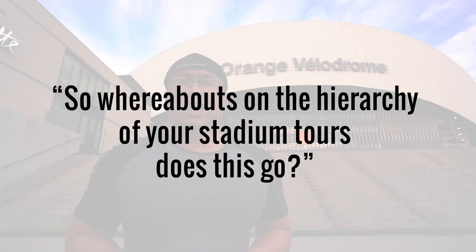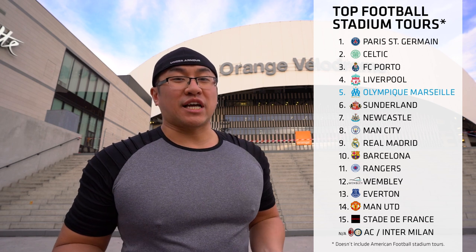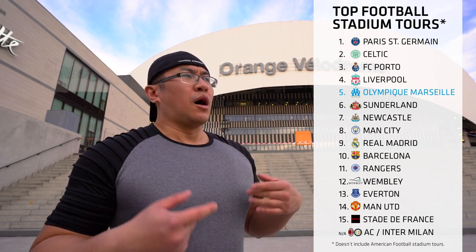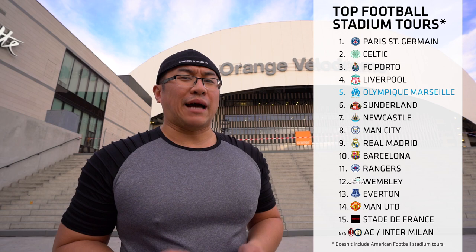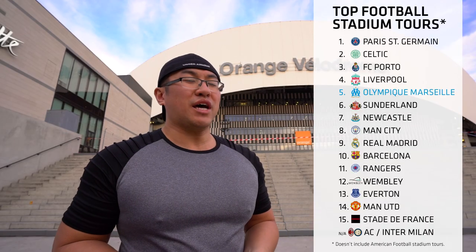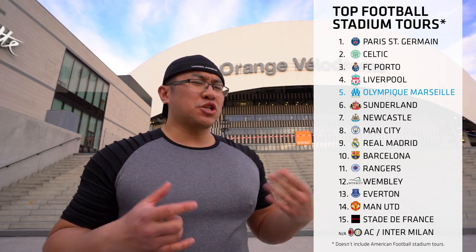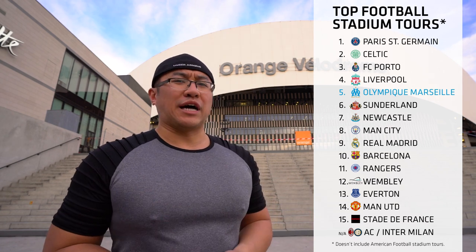So whereabouts on the hierarchy of stadium tours does this go? Somewhere in the middle. I quite like this place. The stadium was fantastic, the tour guide was great. It took almost three hours to see absolutely everything, and to be honest, are there better stadium tours out there? Yeah, there are, but this one's actually quite good compared to the grand scheme of things — certainly a lot better than some of the other tours I've done.